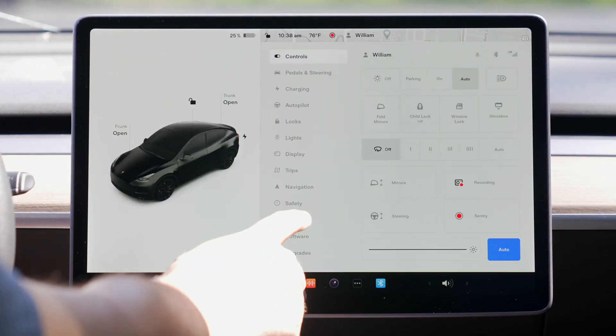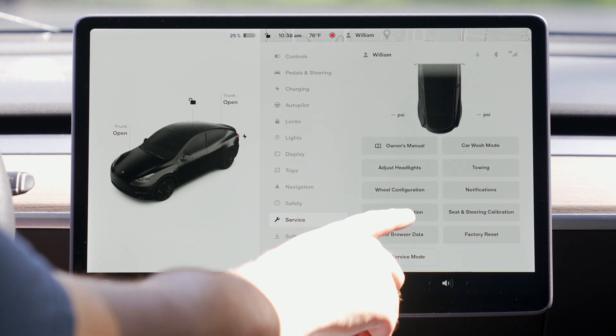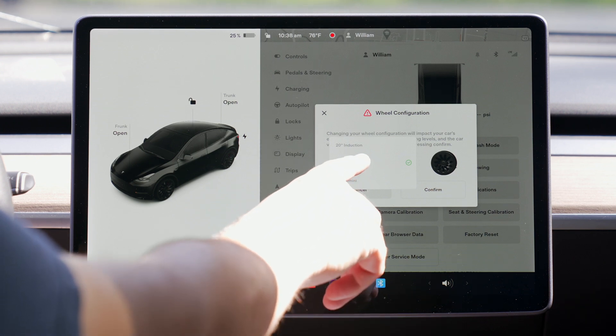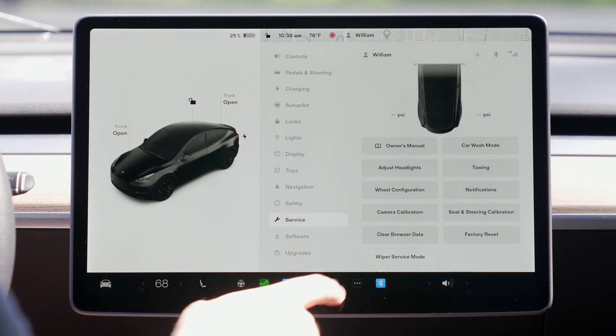The first change can be found in the service section of your settings menu. When you scroll down and tap on wheels — in the case of my Model Y Performance — you can tell the car what size rims you have to properly adjust the software to show range estimates, tire pressure, and car visualization correctly.